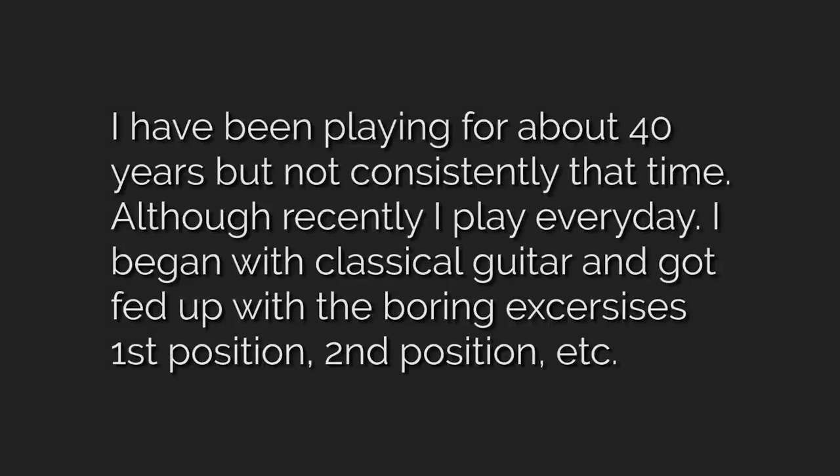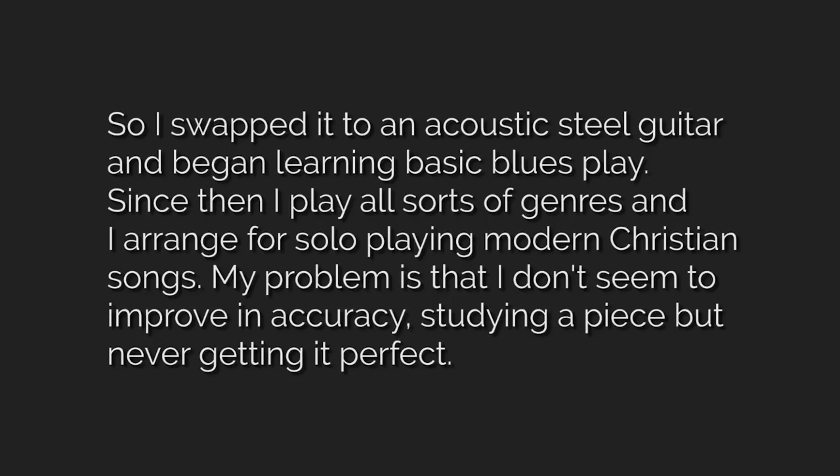"I've been playing for about 40 years, but not consistently during that time. Although recently I play every day. I began with classical guitar and got fed up with the boring exercises in first position, second position, et cetera. So I swapped to an acoustic steel guitar and began learning basic blues. Since then I play all sorts of genres and I arrange for solo playing modern Christian songs. My problem is that I don't seem to improve in accuracy, studying a piece but never getting it perfect."